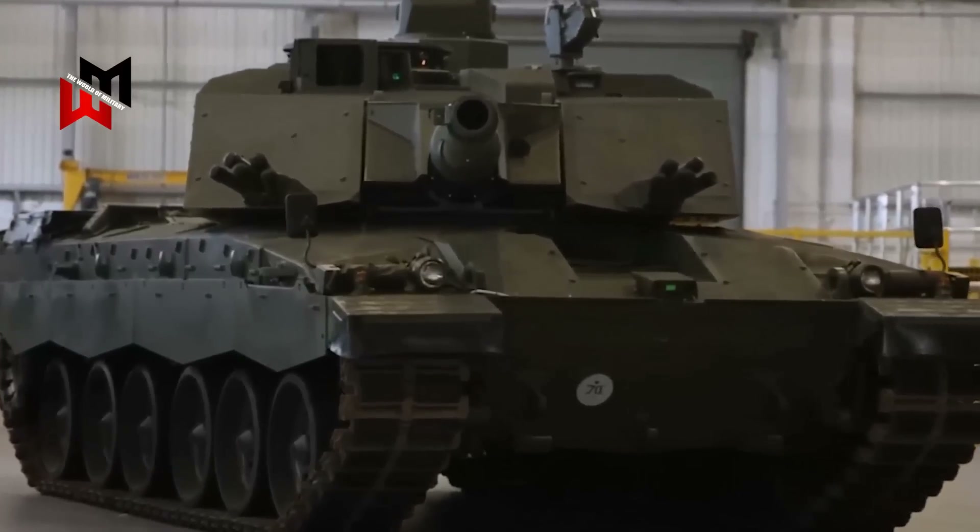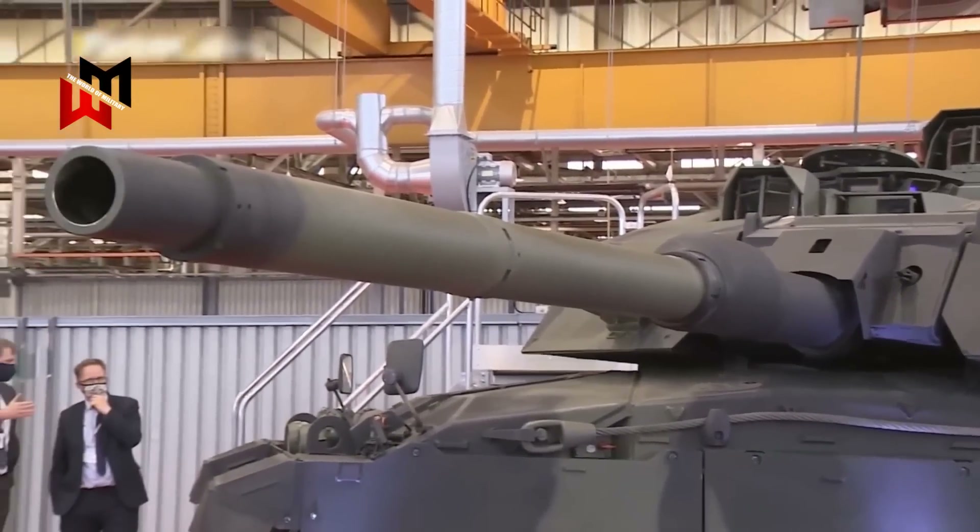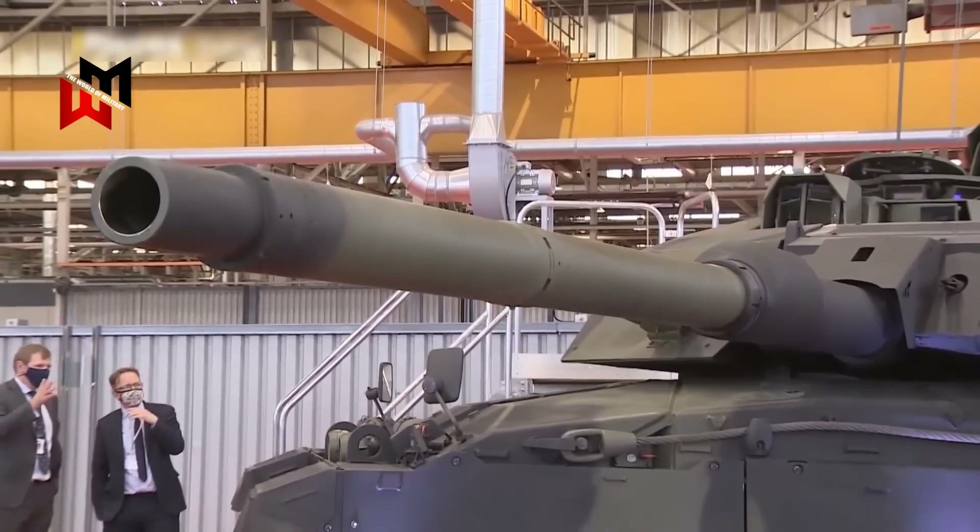This is why the British Army has initiated the Challenger 3 upgrade program. This upgrade aims to resolve many of the current shortcomings by introducing advanced technology, improved mobility, and enhanced firepower.